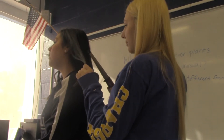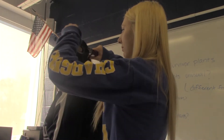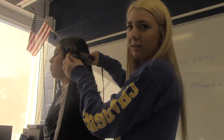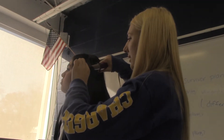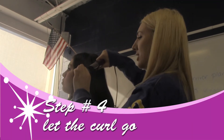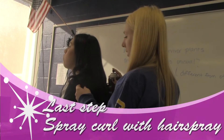Take a piece of hair. The second step is to wrap the hair around the wand. Next, hold it for 10 seconds. When the piece is done curling, let it go. The last step is to spray it with hairspray.